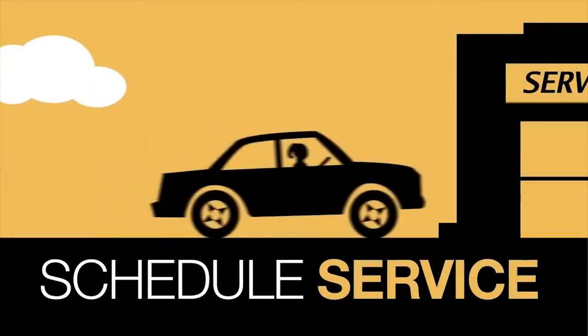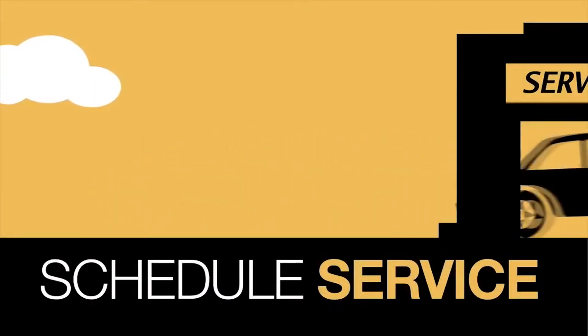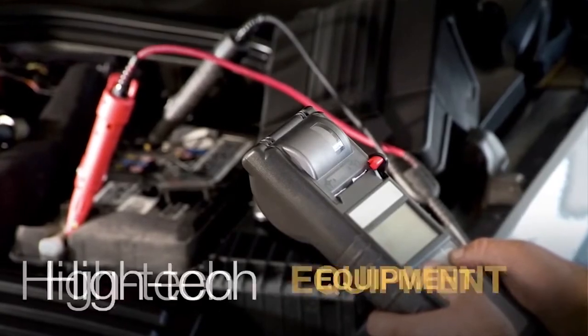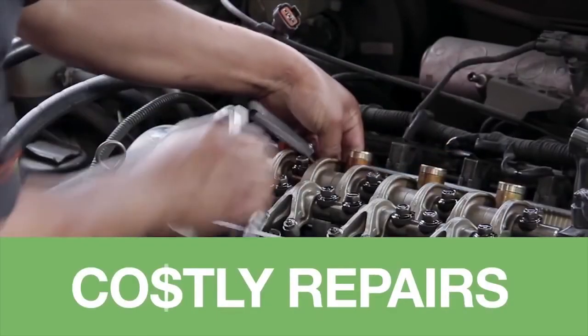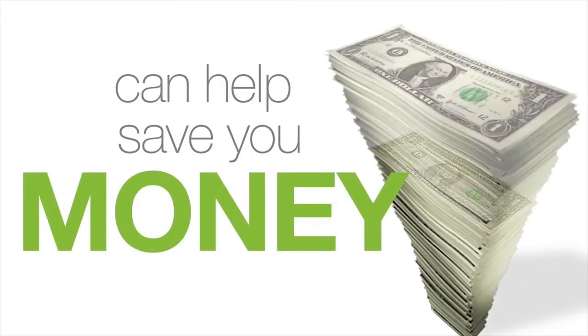It's time to bring your vehicle into Cook Motor Ford for scheduled service. Our technicians will use high-tech diagnostic equipment to diagnose issues before they become costly repairs, and this can only mean big savings for you.